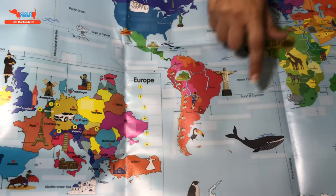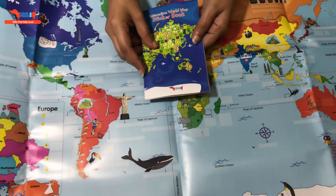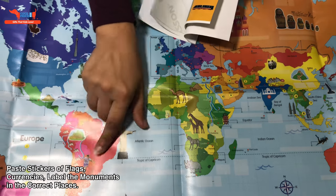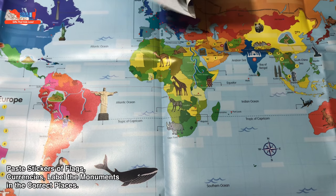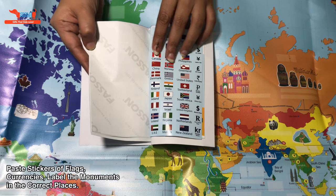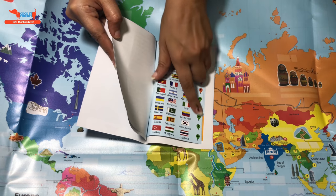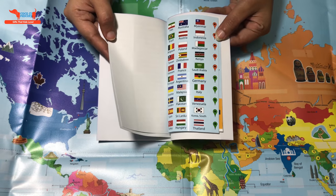You see all these squares and rectangles on the map — that's where the stickers will go in. The stickers come as part of this booklet. We have already marked the capitals in the correct places and drawn everything. You get all these stickers that you have to paste in the right places — so the flags of the countries will go in their places, the currencies will go in their places. Some stickers can also be used to tag places you are learning about or have visited.